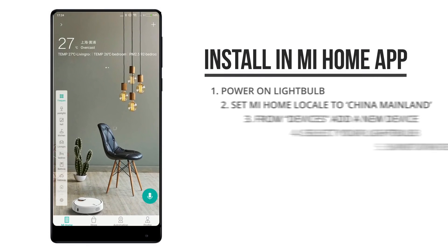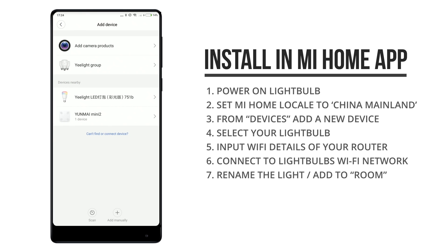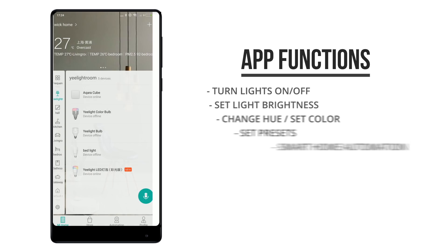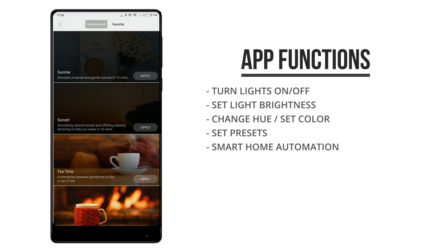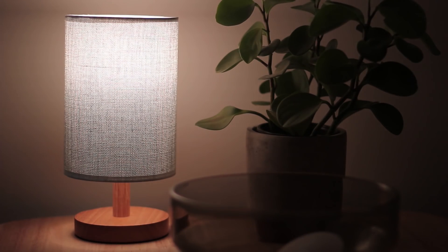First I'm going to show you how I've installed it in the Mi Home app using the China Mainland Server so I can use it with the Mi Home ecosystem. You can install it like any other Wi-Fi device in the Mi Home app, and once it's installed you can find it under my devices, from where you can control the light's brightness, save your favorite settings in scenes, and set up smart home automation rules. The light bulbs also have several presets that you can select, including this pretty interesting candle flicker.